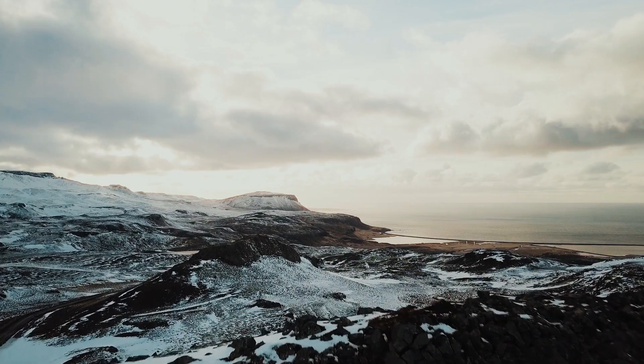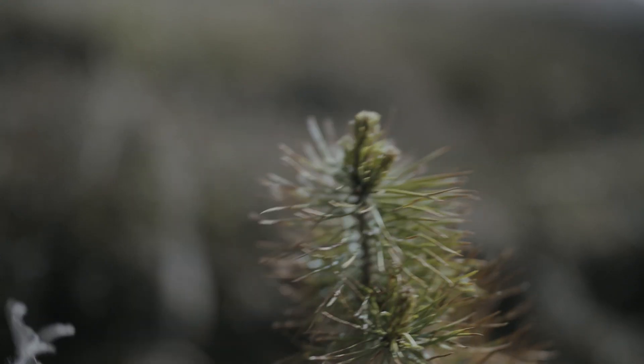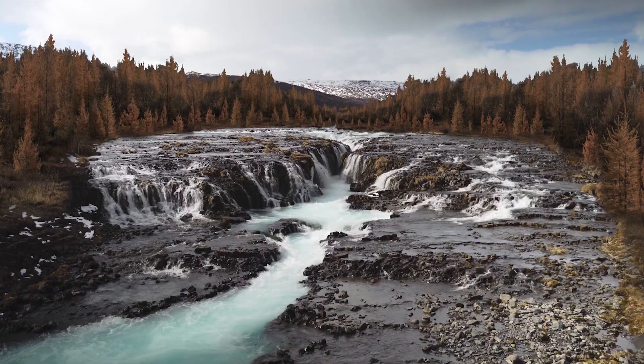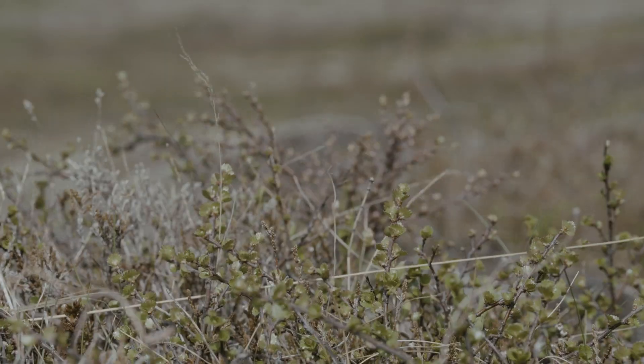We're looking to the future and not the past, so we're looking for trees that can get the job done — trees that are likely to survive here when it's four or five or eight degrees warmer than it is now.